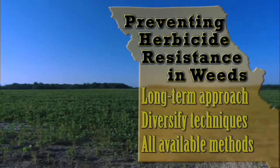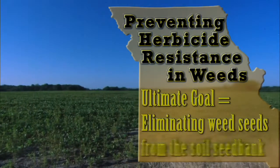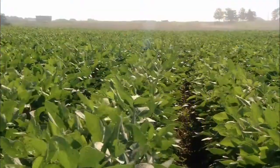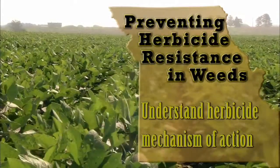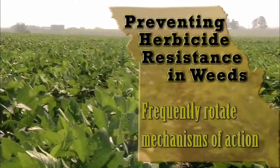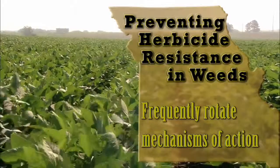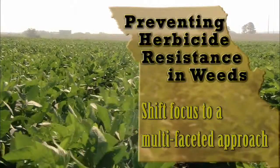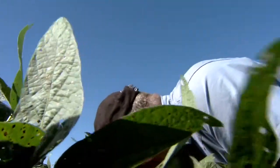This includes considering all available chemical, cultural, and mechanical weed control methods with the ultimate goal of eliminating weed seeds from the soil seed bank. Because many current herbicides have the same mechanisms of action, producers must understand herbicide mechanism of action and frequently rotate to herbicides that have different mechanisms of action so that resistant weeds do not predominate our production systems. Ultimately, the focus must shift from a single to a multi-faceted approach. This way, producers can not only improve their weed management, but they can also be an effective part of the effort to prevent the further spread of herbicide resistant weeds.